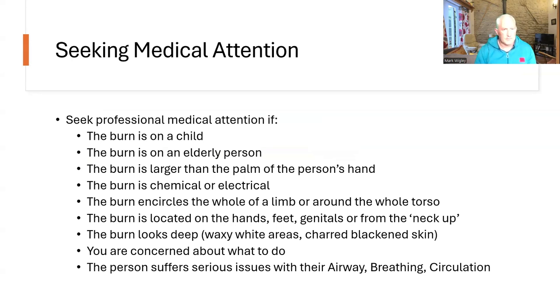When to seek medical attention: seek professional attention if the burn is on a child, the burn is on an elderly person, the burn is larger than the palm of the person's hand, the burn is chemical or electrical in nature, the burn encircles the whole of a limb or the whole torso, or burns on the hands, feet, genitals or from the neck up. The burn looks deep — so waxy white areas or charred blackened skin — this suggests a full thickness burn and you should seek medical attention for that. If you don't know what to do or you're concerned for other reasons, then call for medical attention.